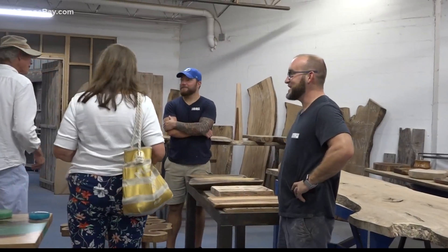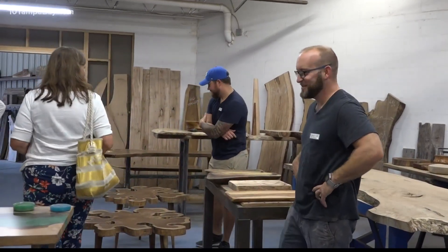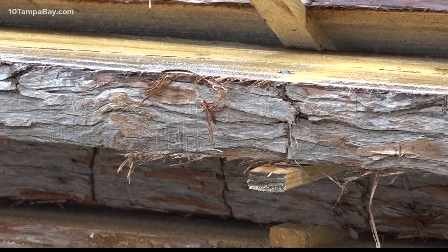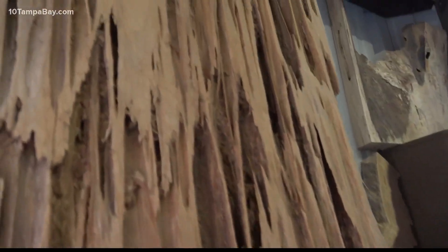I make everything here, all custom, and I save all this wood from Florida. The Tarpon Springs furniture maker enjoys hurricane season — not the destruction part, but rather the hunks of Florida history storms leave behind.